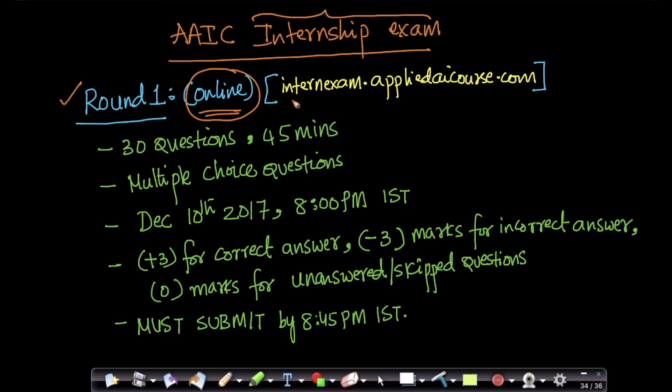To take the exam, you will have to go to internexam.appliedaicourse.com. Right now, if you go to the site, you'll find this video and some guidelines and basic rules of the examination.